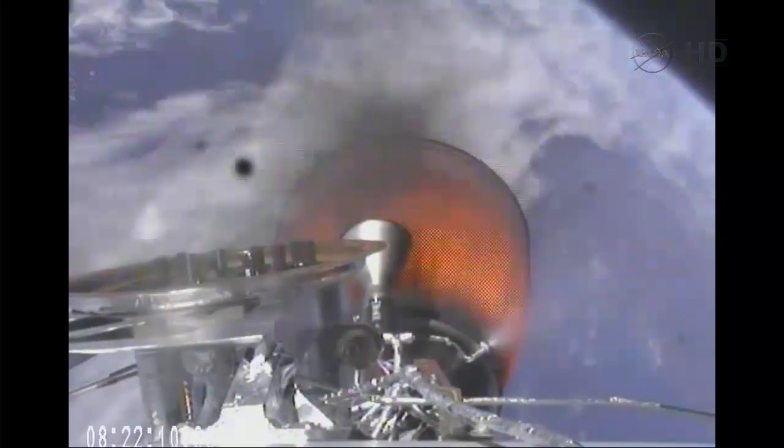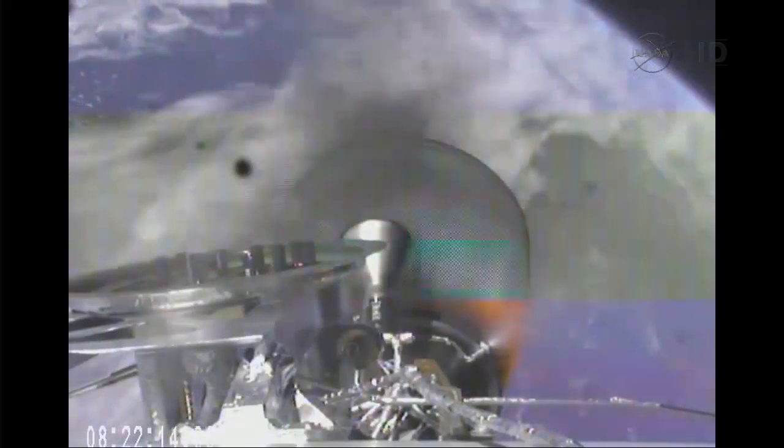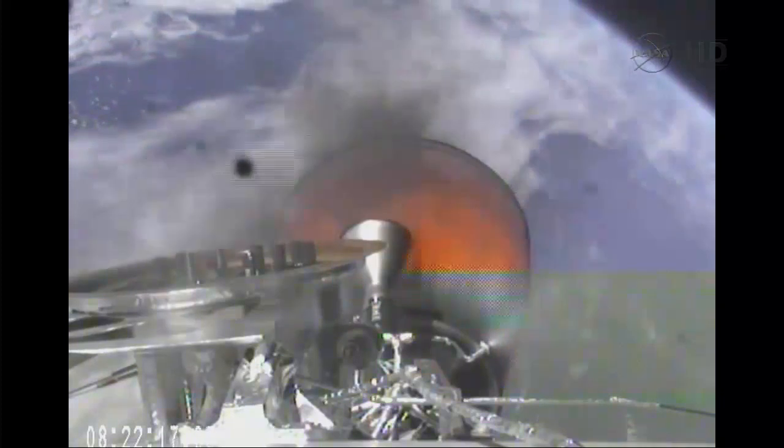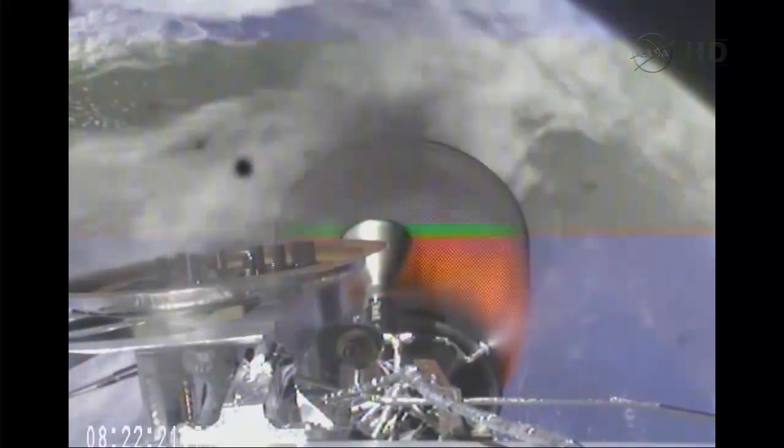This will be a six-minute burn that will bring Dragon into low Earth orbit. The single engine is producing 92,000 pounds of thrust. Standing by for nose cone jettison.